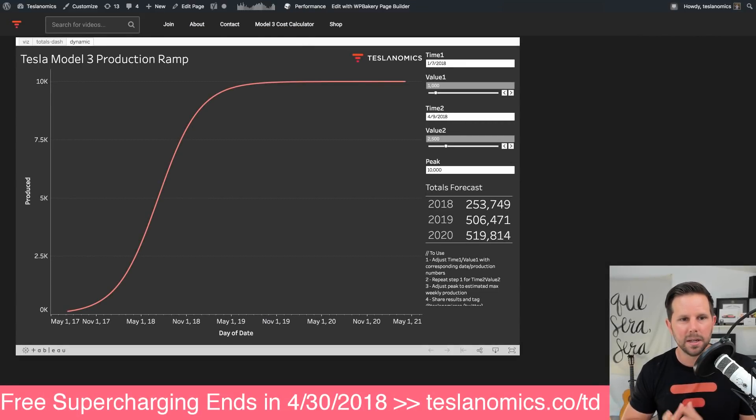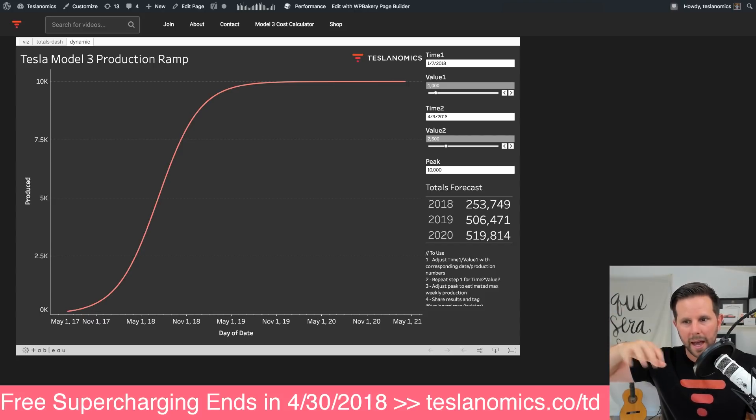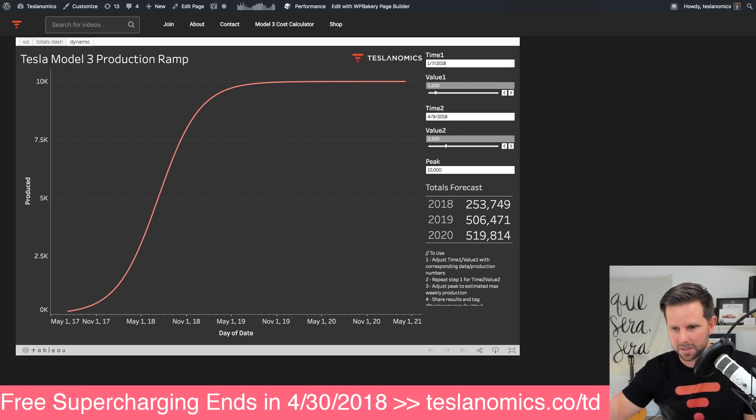What I've actually built here is an interactive, dynamic Model 3 production ramp. This uses that logarithmic S-curve growth, and this is the model that Elon and everyone talks about when it comes to manufacturing. This is how it essentially works for the Model 3.